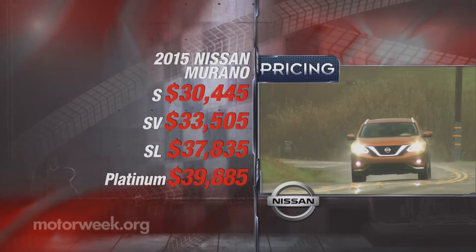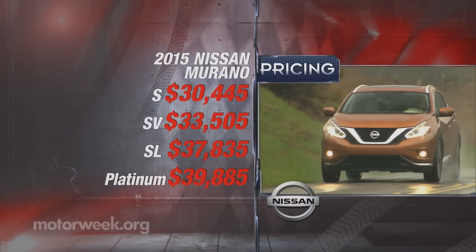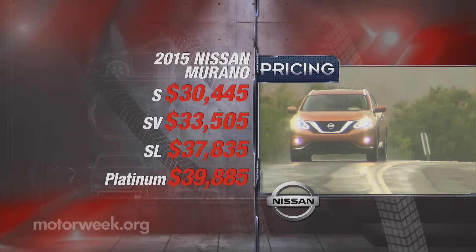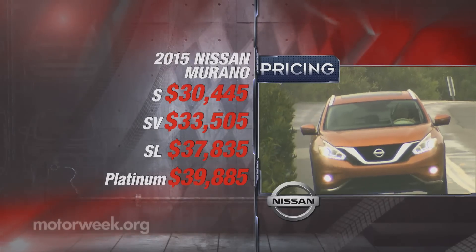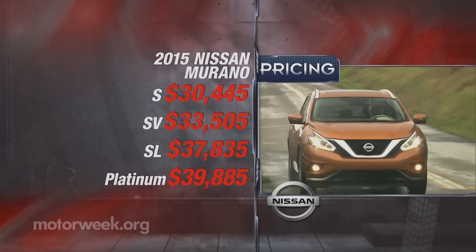You do pay more for a Murano. Prices start at $30,445 for a base S model — that's actually more than a larger Pathfinder — and escalate until you arrive at Platinum status for $39,885. All-wheel drive adds $1,600 to all trims.